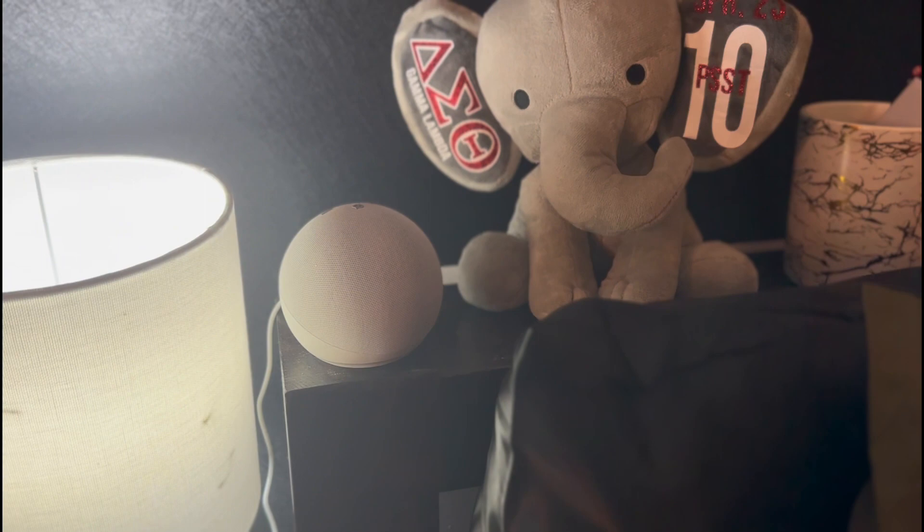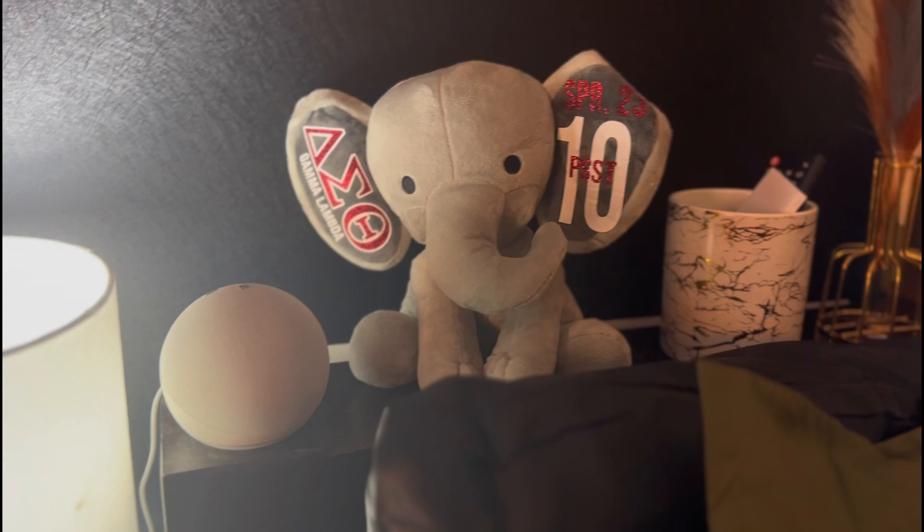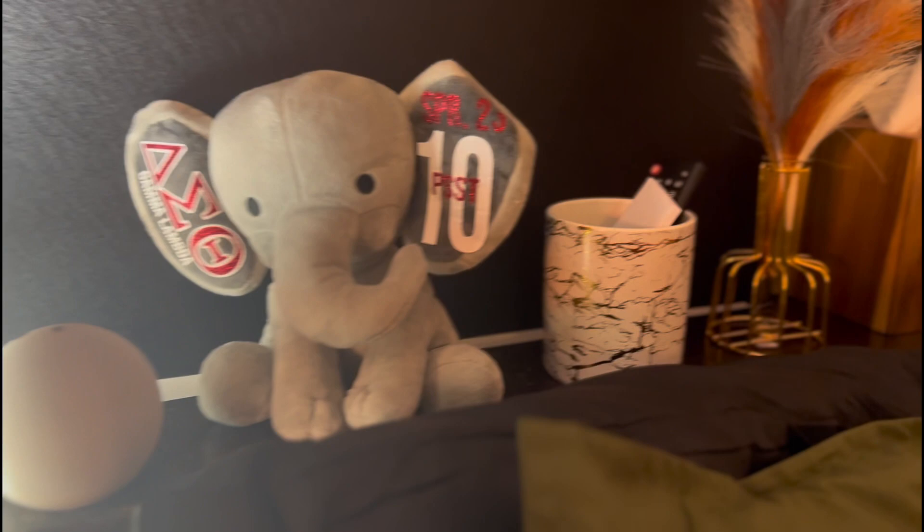I have Alexa — I need to set it up this week because it doesn't connect to my actual Wi-Fi, so I have to use the guest Wi-Fi. I got my elephant as a gift when I came out in Spring '23. I have a little cup with all my remotes for my LED lights, TV, and heater.